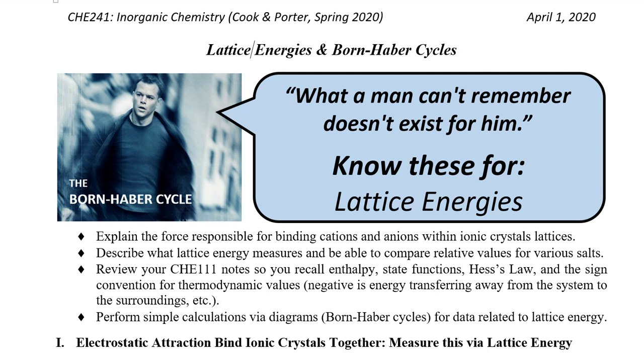All right, welcome back Chemistry 241. We've got another big day ahead of us — although this one won't be a super long lecture, it'll be a really important one. Today we're going to tie together our discussion of crystal lattices and the way they're bound to a topic from Chemistry 111 that was really important: enthalpy, which dealt with thermodynamics.